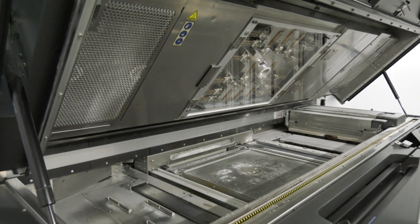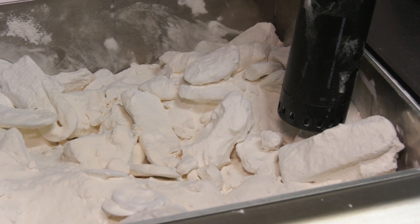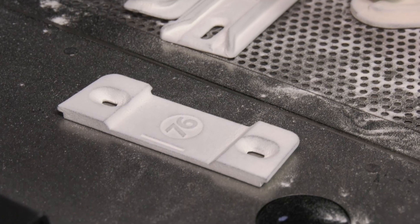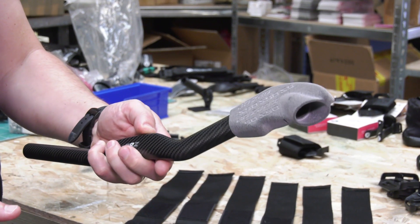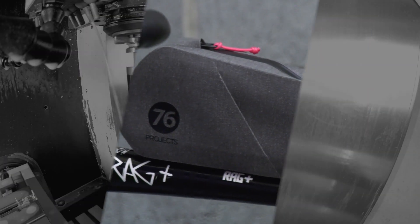So ultimately then, is this the future and are there still improvements that you can see yet to be made? It is the future and it's improving all the time. Machines will get faster, they will get more accurate, more materials will come out and there will be more choice within all those machines and materials. It's evolving — yeah, all the time.